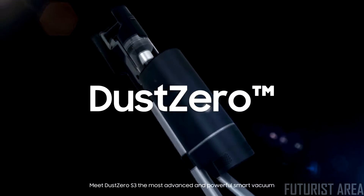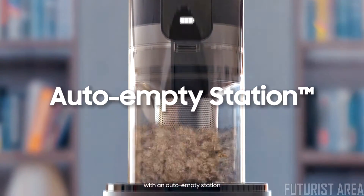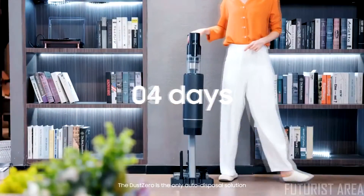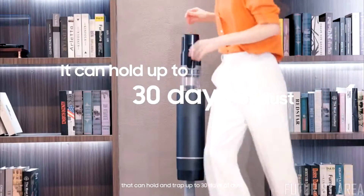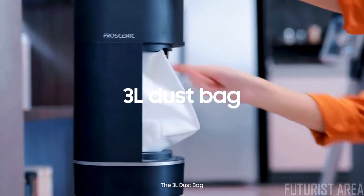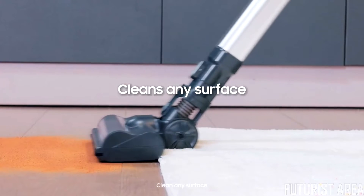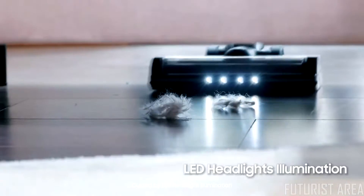Meet Dust Zero S3, the most advanced and powerful smart vacuum with an auto-empty station, designed to make cleaning easy and keep your house dust-free. Cordless and rechargeable, the Dust Zero is the only auto-disposal solution that can hold and trap up to 30 days of dust. The 3-liter dust bag keeps fine dust in, and sterilization UV lights kill germs to prevent odors. Clean any surface and navigate anywhere, guided by LED headlight illumination.